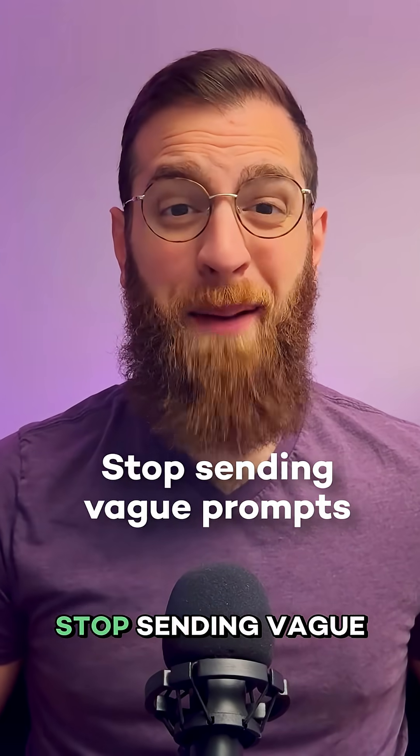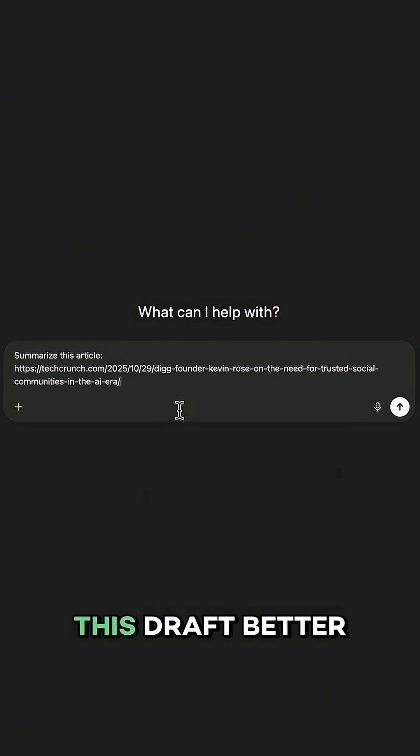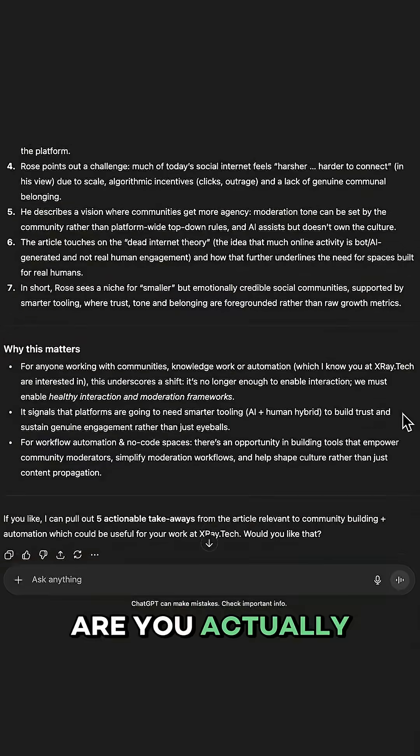My first tip: stop sending vague prompts. One of AI's biggest selling points is how much it can do with such little input. You can type an extremely brief prompt like 'summarize this article' or 'make this draft better' and get something back. It works, but you get mediocre output. Sure, you could go back and forth 10 times refining it, but at that point, how much time are you actually saving?